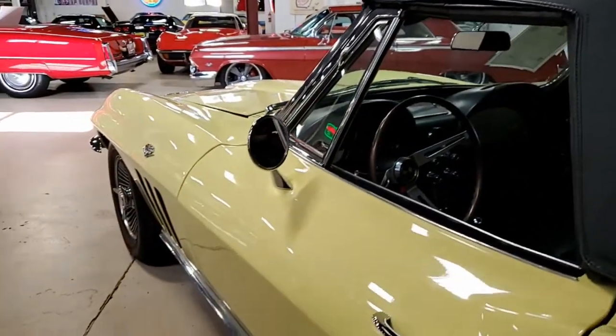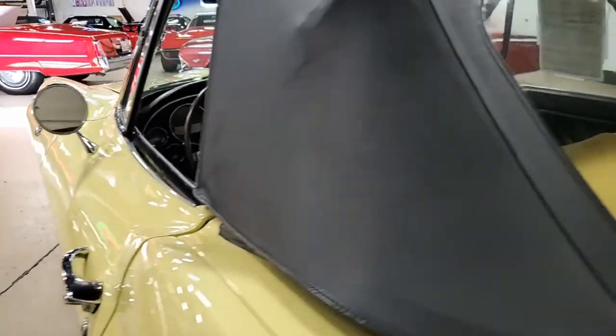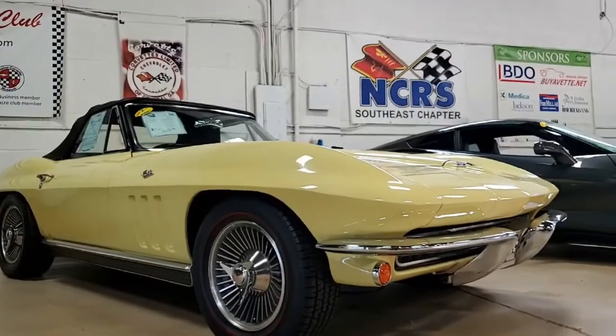This car's paint looks to be newer and is in very good condition — it has a great shine. The convertible top is in very good condition, and the chrome bumpers show a newer finish and are very good.